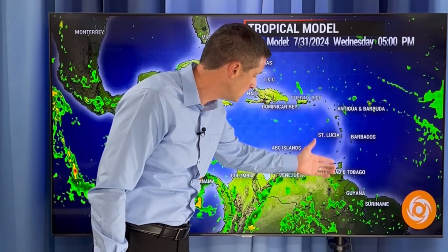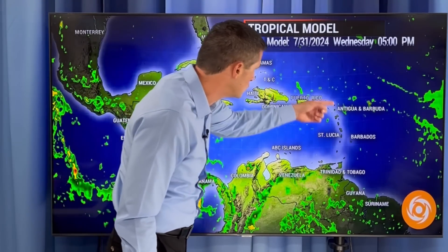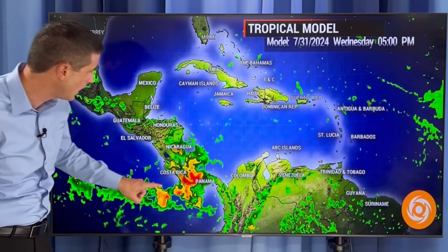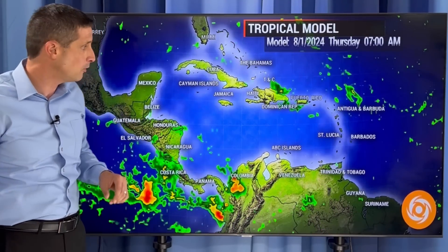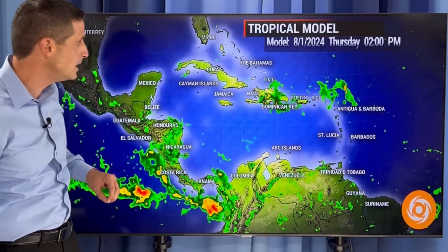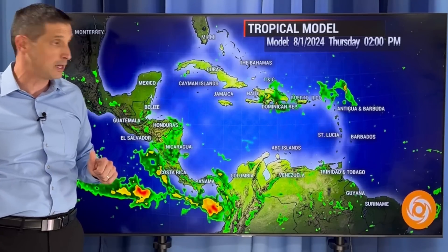Trinidad and Tobago today could see a few scattered showers. Guyana, Barbados, St. Lucia — spotty showers. But a better chance in the northeastern Caribbean makes sense where that tropical disturbance is. And look at that rain — possible parts of Panama and Costa Rica, scattered Cayman Islands, Jamaica, over toward Cuba. Then we flip over into tomorrow and you see this tropical disturbance sliding its way toward Haiti and the Dominican Republic, even the Turks and Caicos. The rain, especially by tomorrow night, will start to pick up.